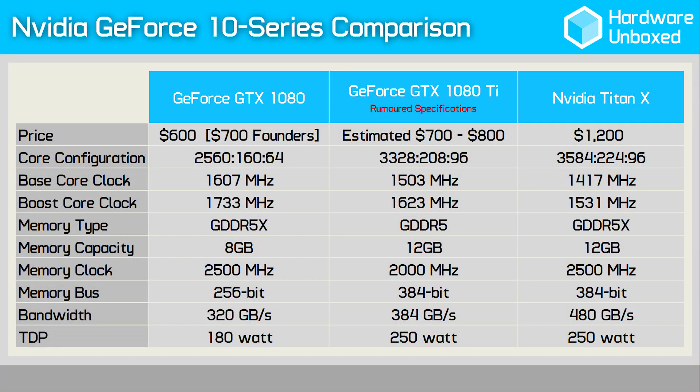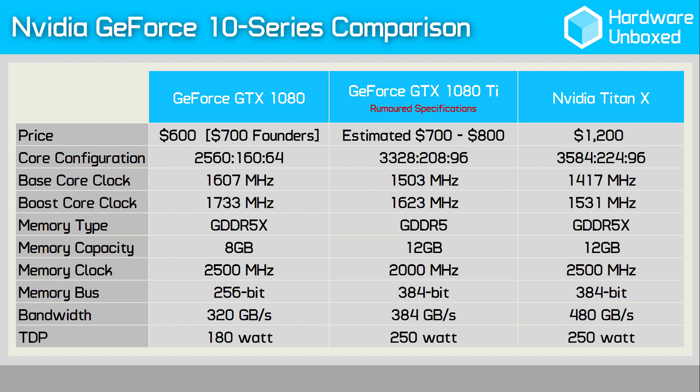Although this seems like a delay, it really isn't. The 980 Ti followed the standard 980 after roughly the same period of time. This will give NVIDIA some time to produce more Titan X GP102 chips, as this is the silicon the 1080 Ti will be based on. The Titan X features just 2 SM units disabled for a total of 28, enabling a mind-blowing 3584 CUDA cores.